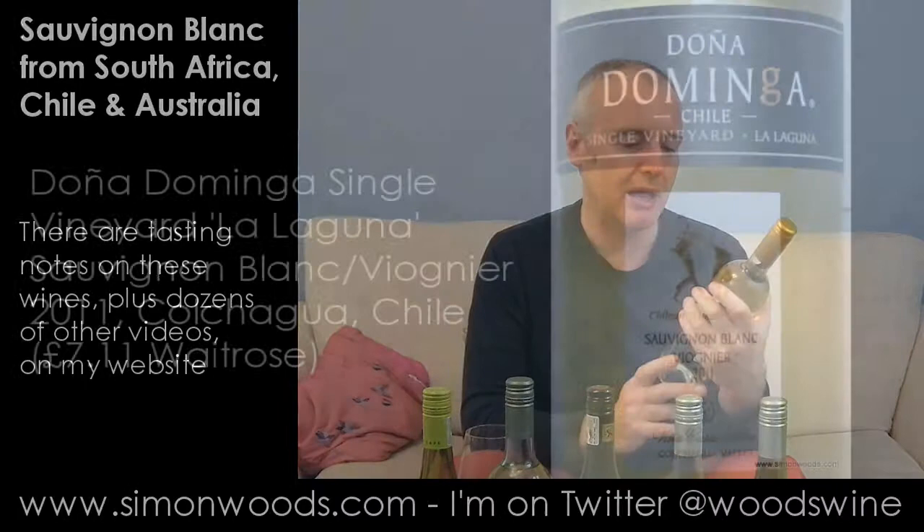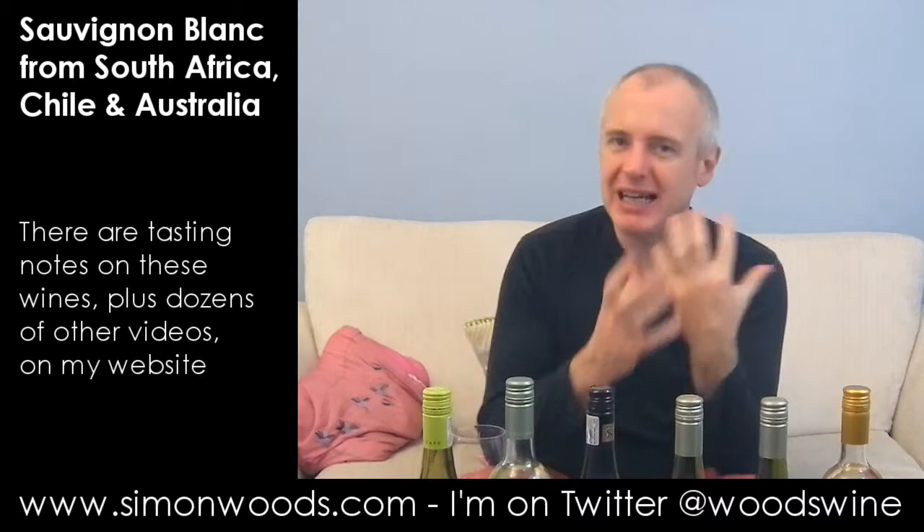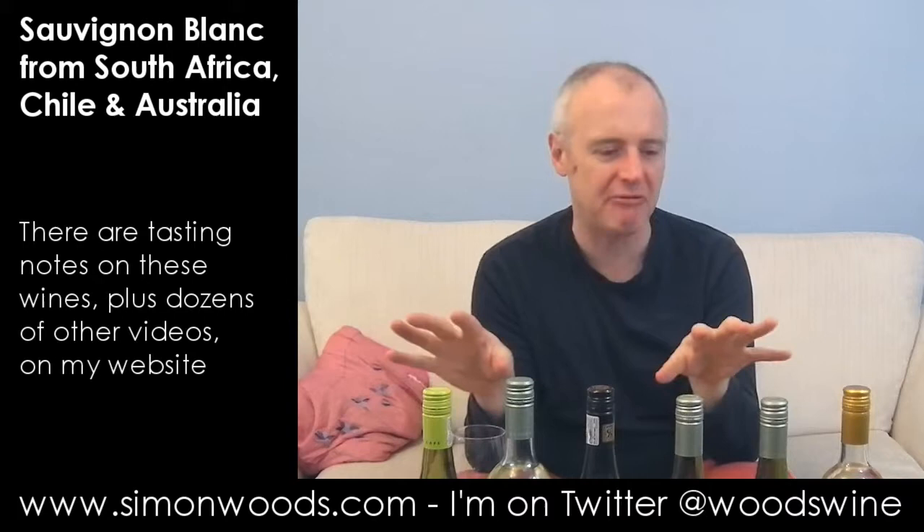Wine number six — and this is the 'half Sauvignon' I mentioned. It's Doña Dominga Sauvignon Blanc Viognier from the Colchagua Valley, 2011 vintage. I imagine the idea is that the Viognier gives the Sauvignon a little bit of extra body. The aromas of the Viognier are lifting — you get the herby, bright edges of the Sauvignon and the Viognier adds a little more richness, peachiness, apricot character. But when you come to taste it, it's just a bit flat — there's no spark of freshness really. It feels like it's all aroma, and yeah, it's flat.